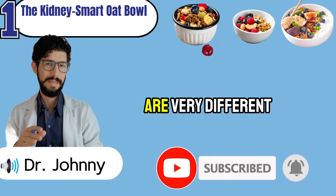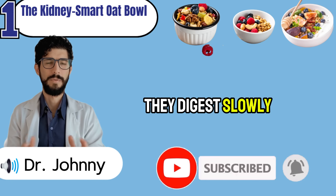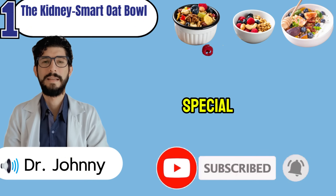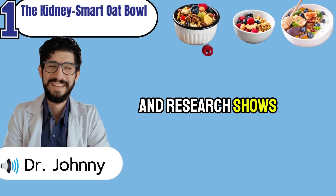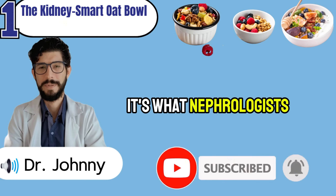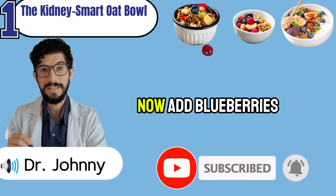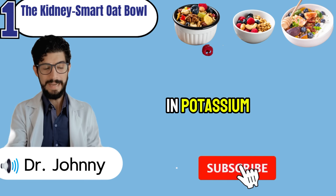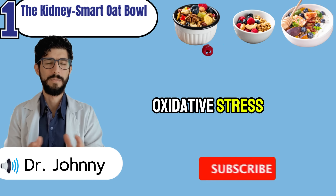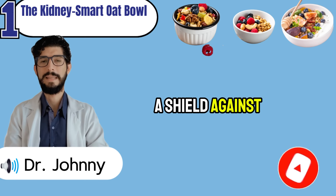Here's why it works. Steel-cut oats are very different from sugary instant packets — because they're less processed, they digest slowly, giving steady energy without flooding the kidneys with waste all at once. They're rich in a special soluble fiber that feeds your gut bacteria. Research shows that a balanced gut sends fewer toxins to the kidneys, reducing the daily load. It's what nephrologists call the gut-kidney axis — one of the hidden levers most people ignore. Add blueberries: these tiny fruits are low in potassium but packed with anthocyanins, powerful antioxidants proven in clinical studies to lower oxidative stress — one of the major drivers of kidney scarring.